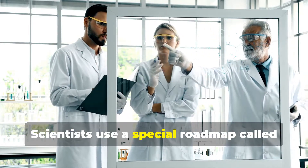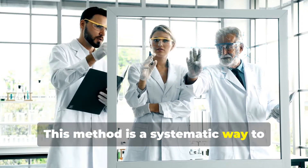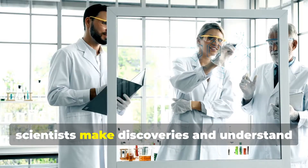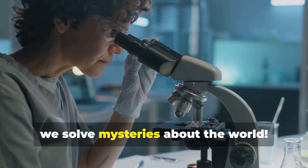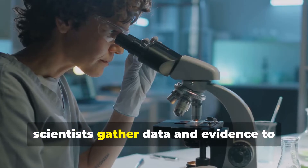Scientists use a special roadmap called the scientific method. This method is a systematic way to explore questions and find answers — a step-by-step process that helps scientists make discoveries and understand the world around us. It's like being a detective, but instead of solving crimes, we solve mysteries about the world. Just like detectives gather clues, scientists gather data and evidence to solve their puzzles.